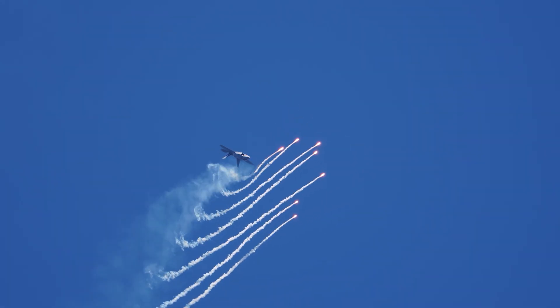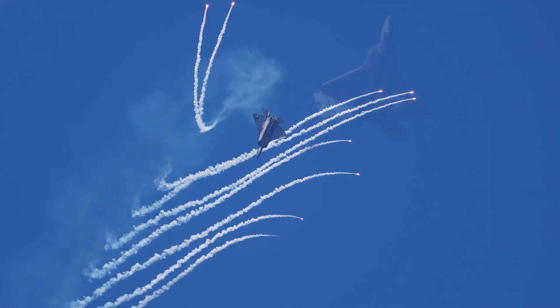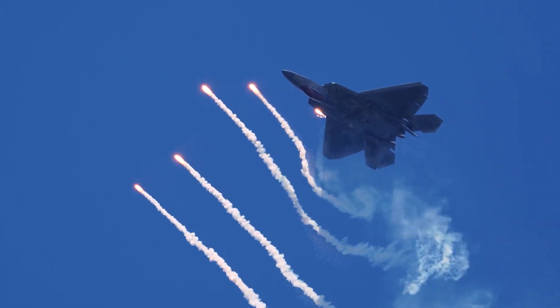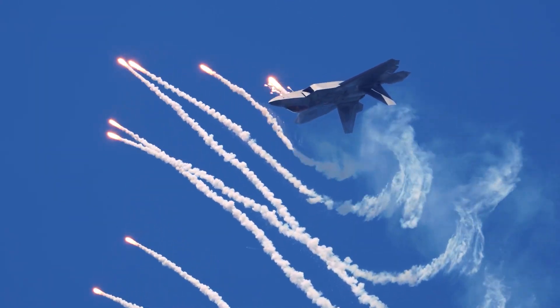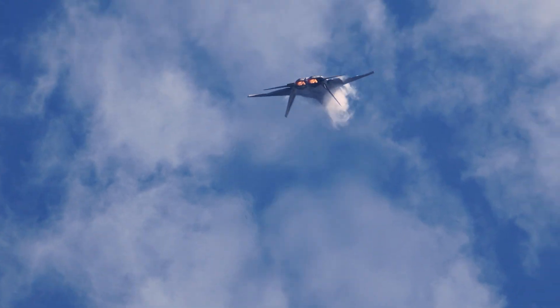The F-22 Raptor is super maneuverable — no really, she is super maneuverable. The combination of three areas makes the F-22 Raptor so unique: speed and maneuverability, stealth, and advanced avionics.